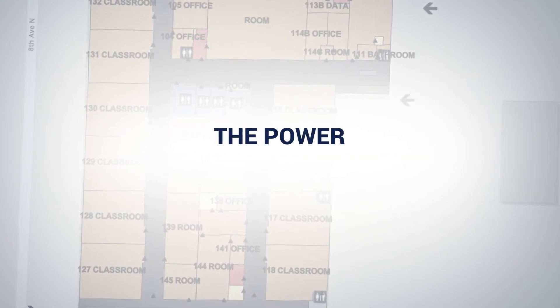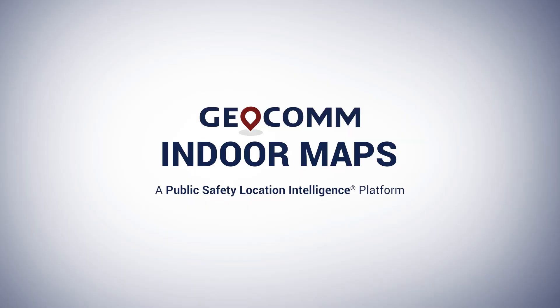Give your 911 and CAD mapping systems the power to see indoors. Visit geocom.com/indoor-maps to get started today.